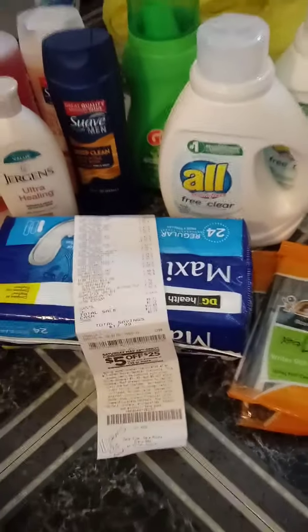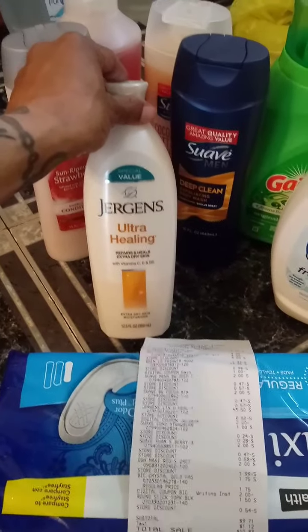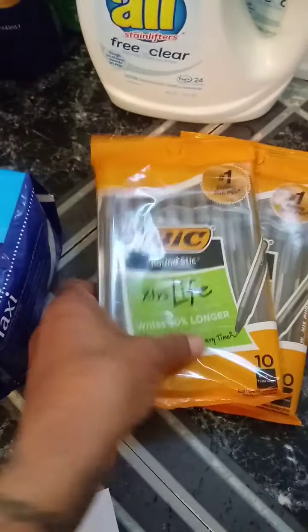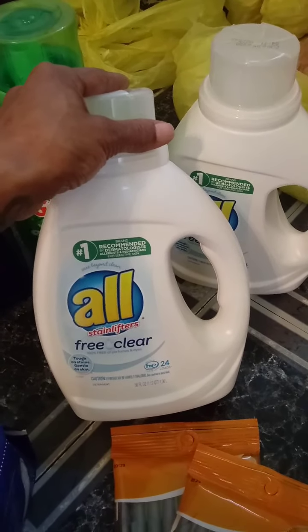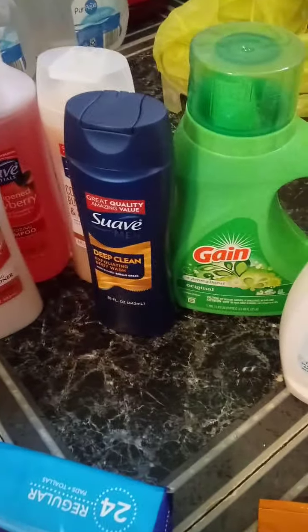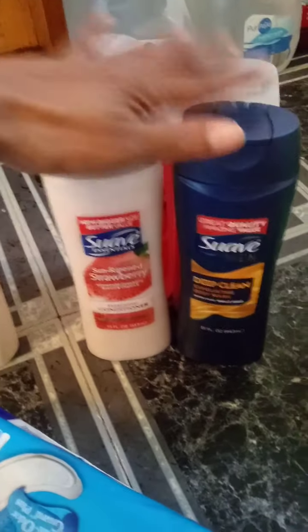This is the next deal that I did. The Jergens Lotion was $3.50 and I had a $2.00 digital. I used the $5.00 off $25.00 with this. The DG pads are $2.00 with a $2.00 digital. The pins are $1.50 each with a $2.00 digital. The All is $4.00 a piece with a $4.00 digital. The Gain is $3.95 with a $1.00 digital. The conditioner was $1.00, the shampoo was $2.00, and both body washes were $2.00 each — and we have a spend $7.00 save $2.00 coupon on Suave products.